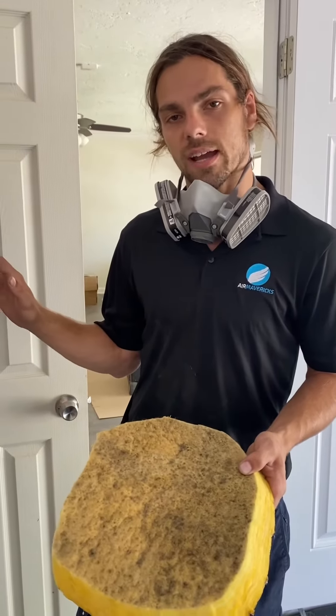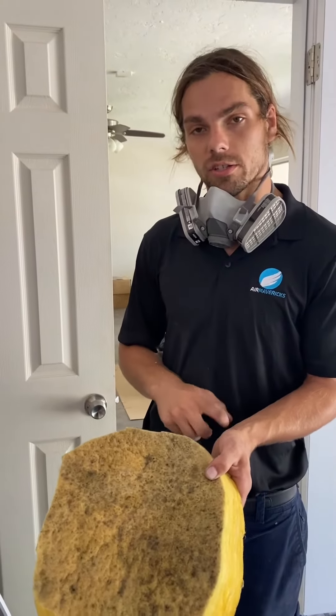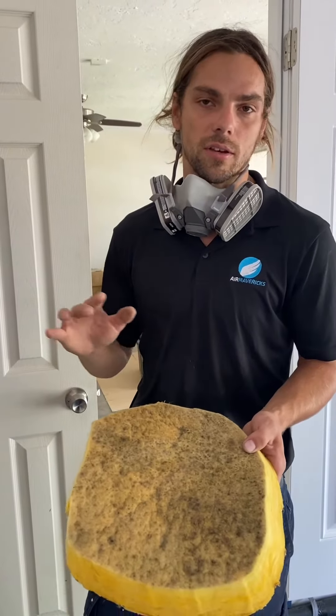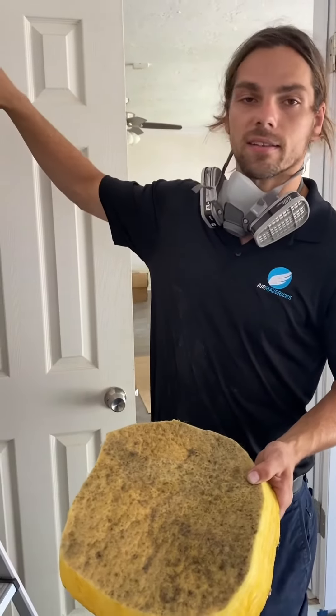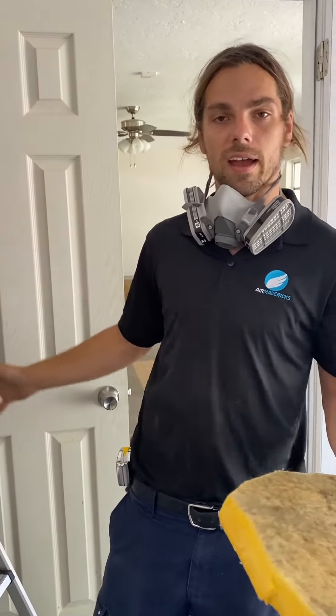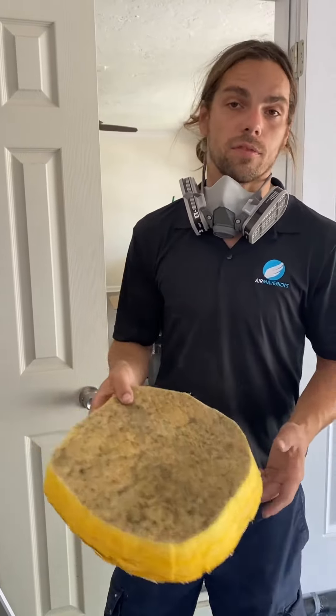One thing we can do to take care of this is fog out the entire ducting system. This will kill any germs, bacteria, viruses, fungus, mold, mildew, and anything else growing throughout the ductwork. We fog this directly inside of the AC with the unit running, and it disperses the treatment through the entire house, leaving you with fresh clean air.